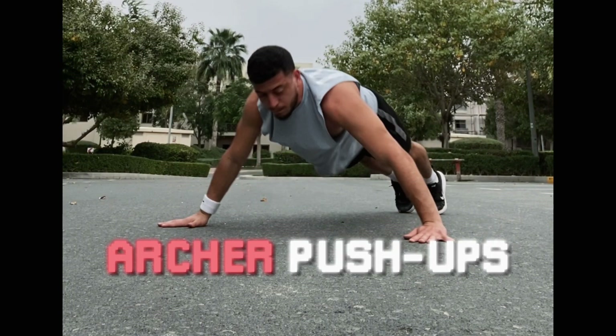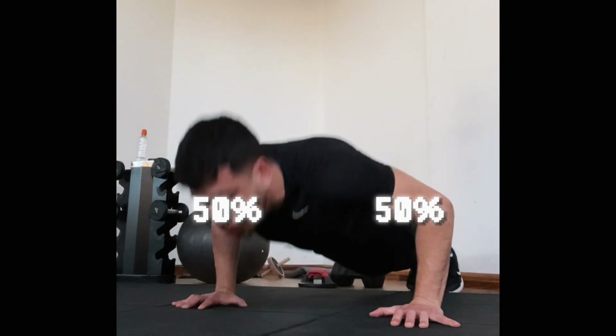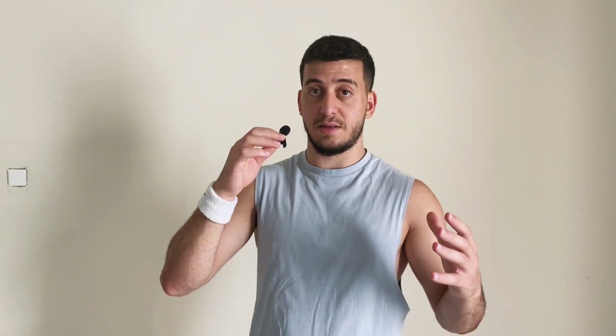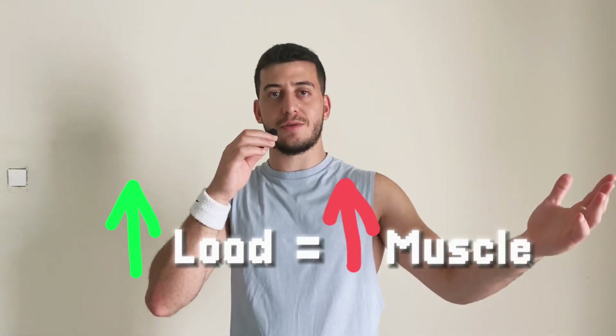The second exercise is the archer push-up. When you're doing regular push-ups, you're putting 50% of the workload equally on both sides. With archer push-ups, you're putting more load on one side — so let's say 70% on one side, which is more than 50% of the workload. More load means more muscle growth. And it's not just the chest — it works the triceps too. Two birds, one stone.